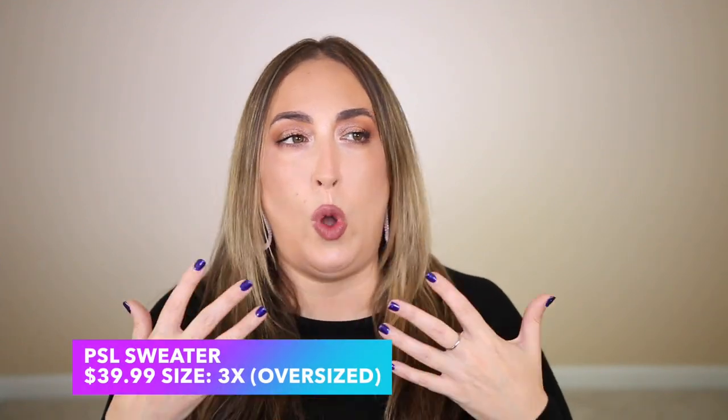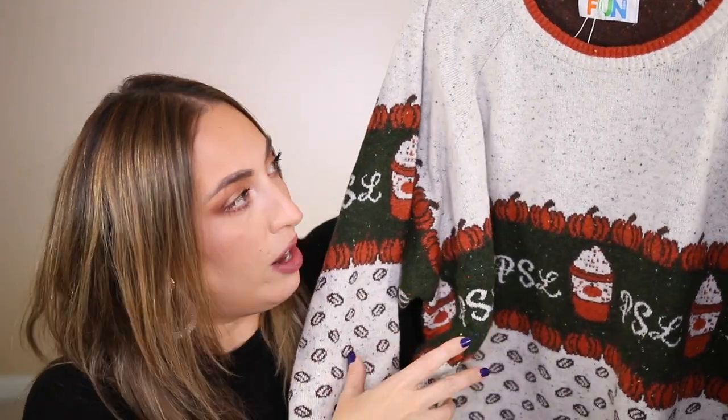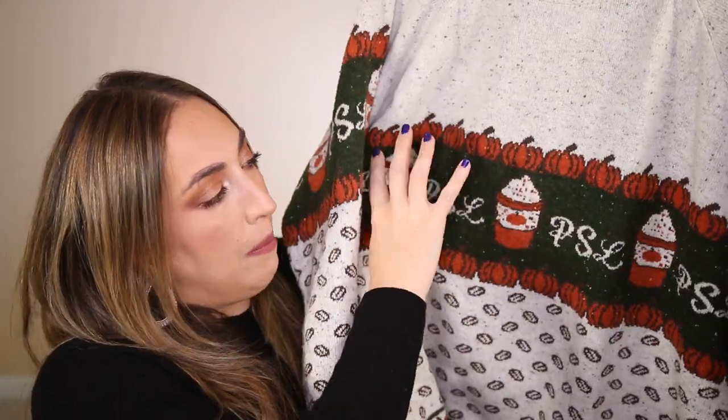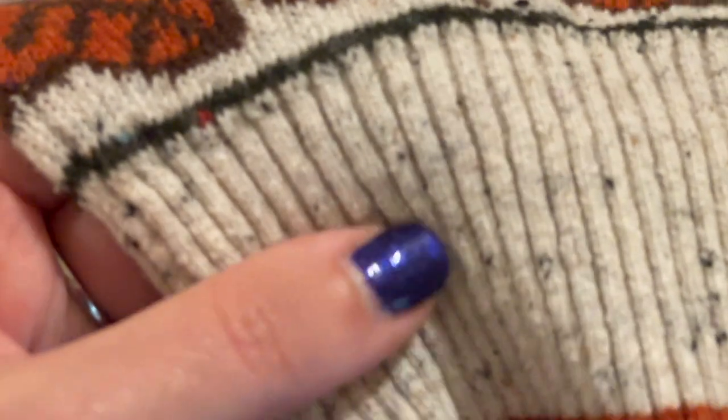Now we're on to the final sweater of the day, and this one is relatively mild compared to the other two. It's more suited for people who enjoy fall vibes — pumpkin spice lattes and things like that. This sweater is perfect for September, October, and November; it doesn't even have to be Halloween. It has pumpkins on the front and PSL — pumpkin spice latte — throughout.